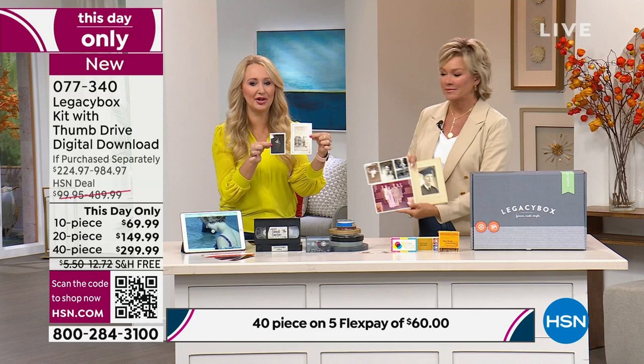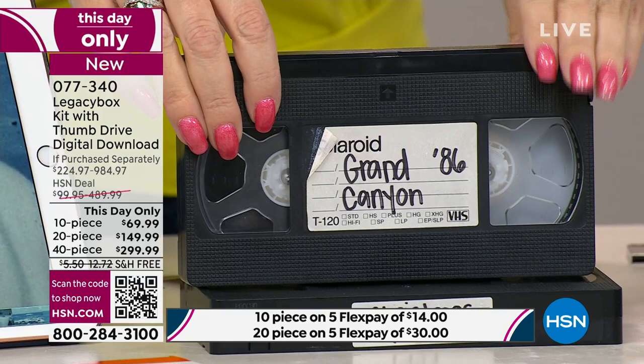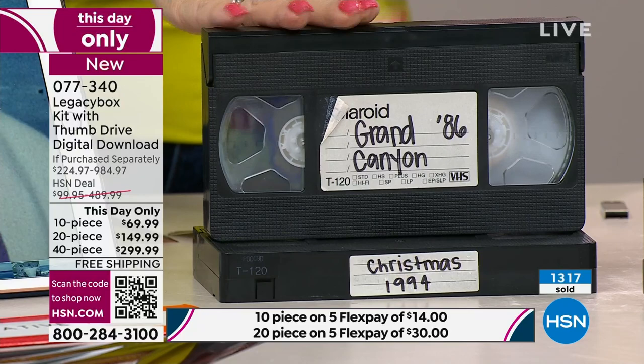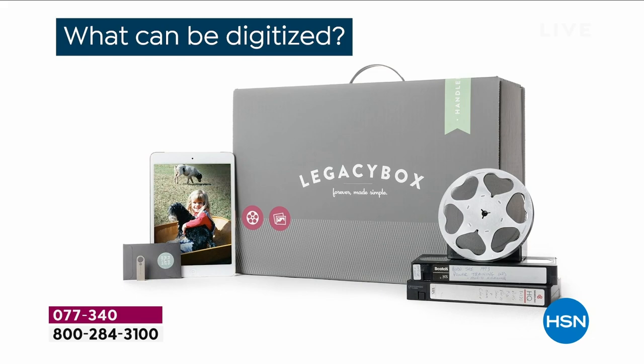Here's how the piece count works. VHS tapes — on average, Americans have 10 of these — and you probably don't even have a VCR anymore to play them. There are no VCRs being manufactured in the world today. Each VHS tape is one piece. Each reel-to-reel film is one piece. Each audio cassette tape is one piece. For slides, you combine 25 slides and that's one piece. 25 photographs is one piece. 25 negatives is one piece.